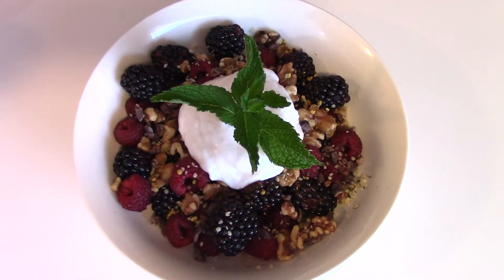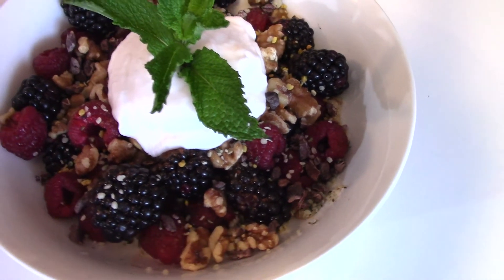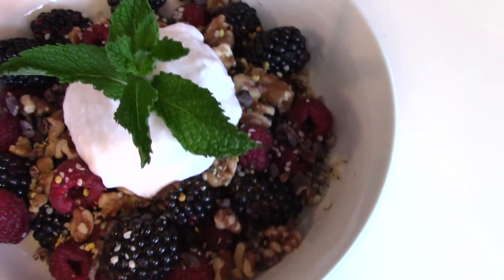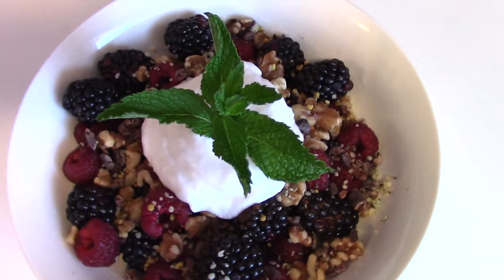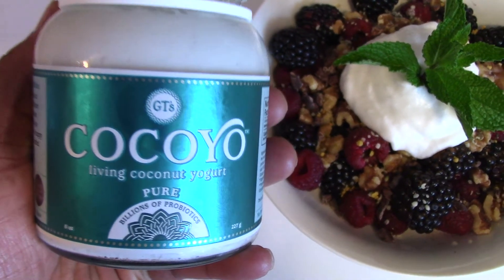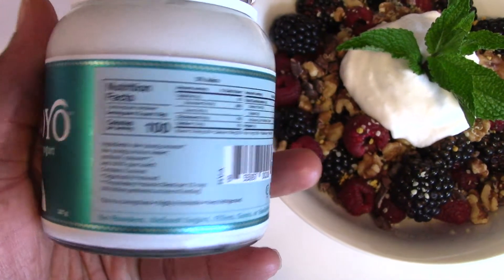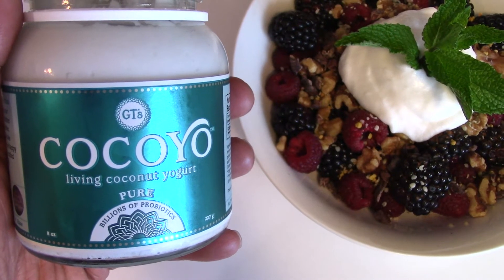Now I'm about to enjoy this beautiful fruit bowl. It is loaded with walnuts, blackberries, raspberries, hemp seeds, some cacao nibs, and some bee pollen. I sprinkled some cinnamon on there as well because I like cinnamon in my fruit bowls, and then I topped it off with some coconut yogurt and a mint leaf. This coconut yogurt is so addictive if you've never had it — you are missing out. It even has probiotics in it and I'm a big fan of probiotics.